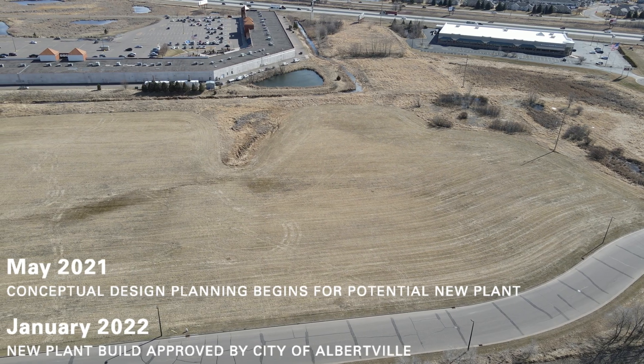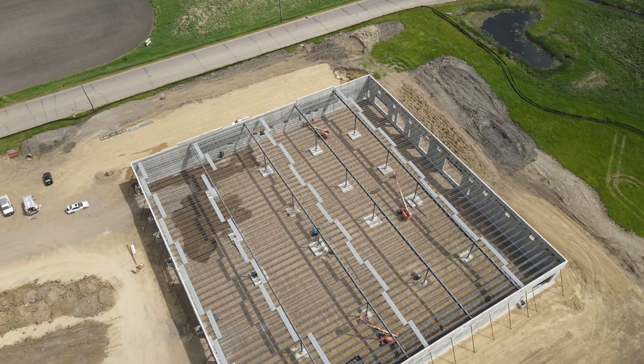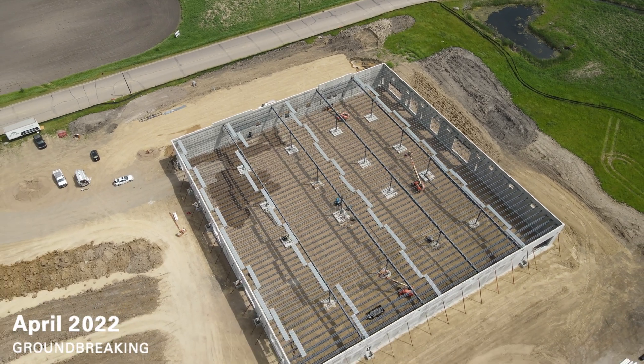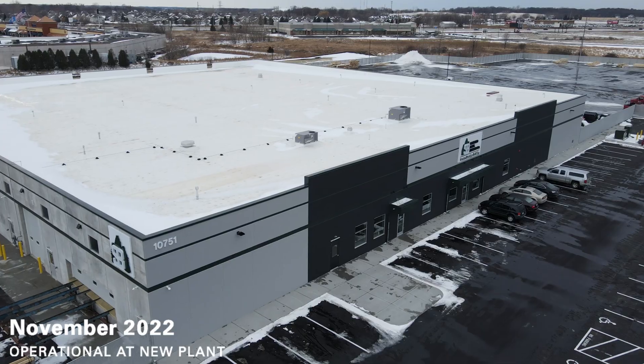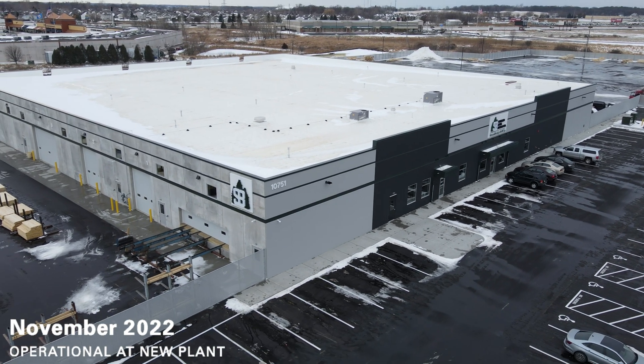Hi, I'm Mark Scheer, president of Scheer Brothers Lumber Company. In order to meet increasing customer demand, we built a new truss plant in Albertville, Minnesota and we're really excited about it. I'd love to explain our expertise and capabilities, all brought together to support you, our valued customers.